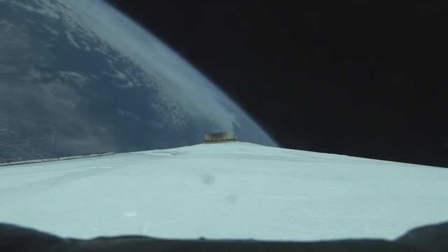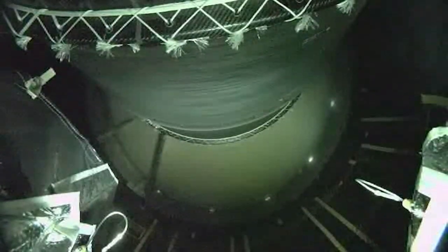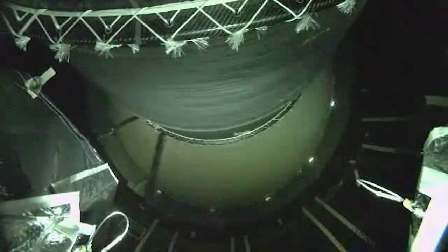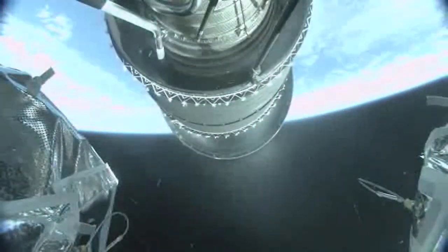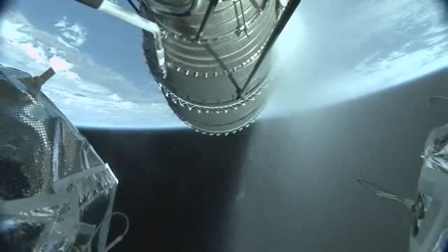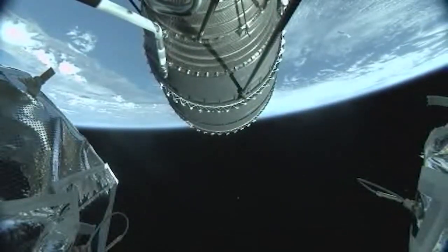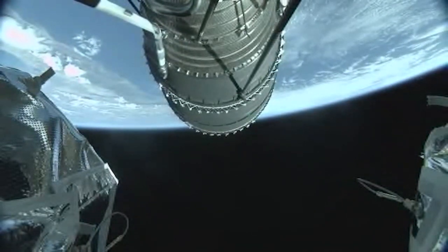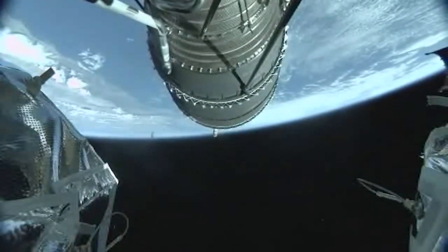Core booster is now throttling down in preparation for BECO. We have BECO — booster engine cutoff. We have stage separation, successful separation of the first and second stages. We're seeing the nozzle deployment begin on the upper stage engine. We have ignition on the DCSS.